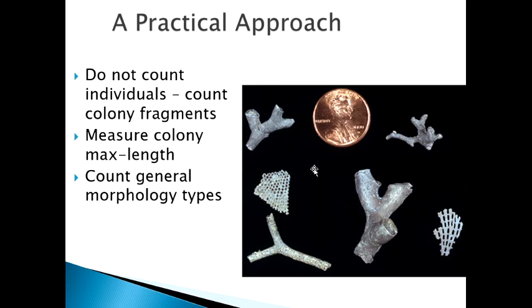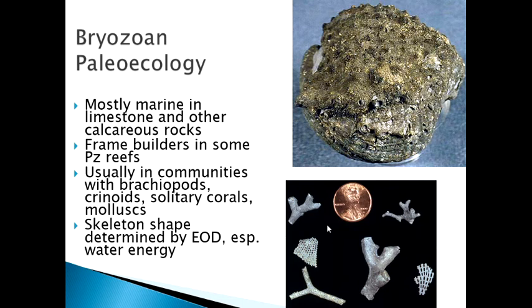Bryozoans are a common component in calcareous rocks of the Paleozoic and are very important reef builders for certain specialized reefs. They are co-travelers with brachiopods, crinoids, corals, and mollusks. The upper picture shows an abalone shell with a horizontally growing, laterally extending bryozoan colony coating the top of it. If you think about all the tiny holes there, you're talking about tens of thousands of individual clones that collectively built that skeleton.